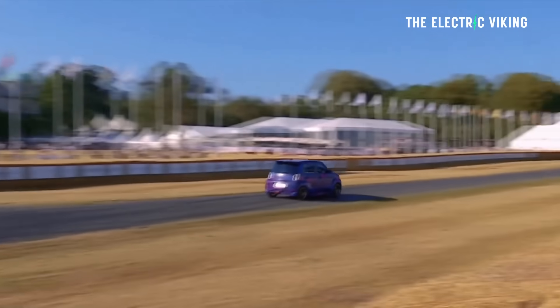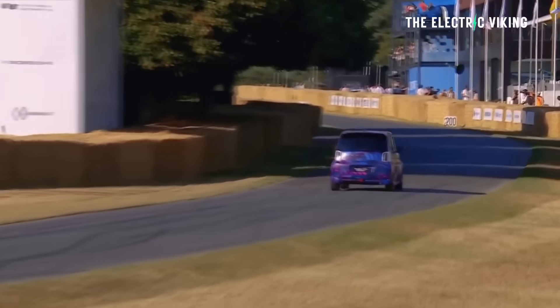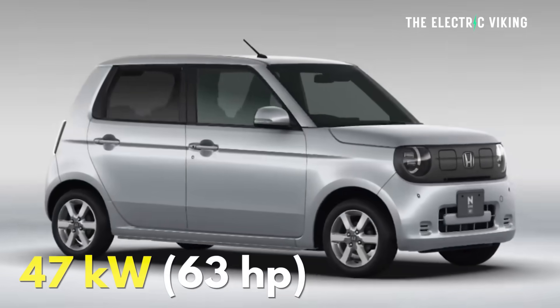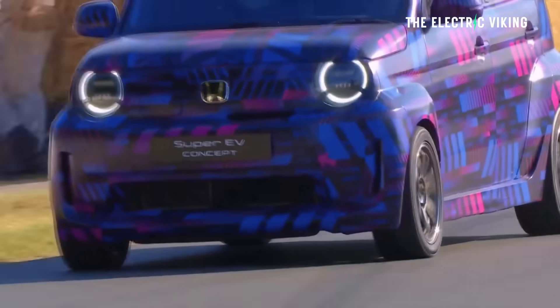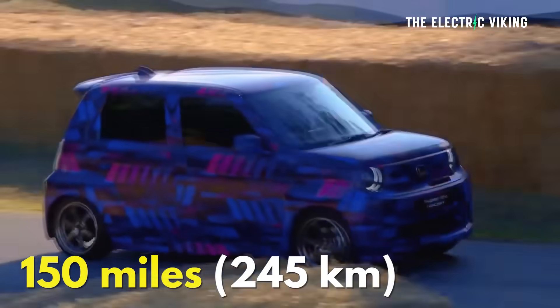The range is not awesome, but it's not too bad. It has 47 kilowatt — that's 63 horsepower — which doesn't sound like much, but this is not a particularly big car. It has 150 miles of range, that's 245 kilometers.